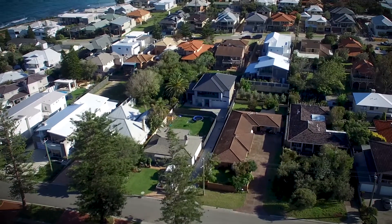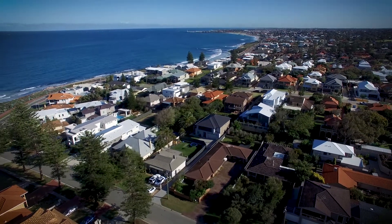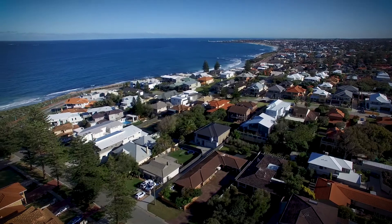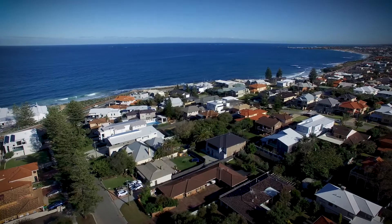Now being a 500 square metre block, it has an impressive 14.7 metre frontage, so at some stage I'm sure this property will make way for a stunning new residence which will take advantage of its north-south orientation and of course the ocean views that we have on hand.